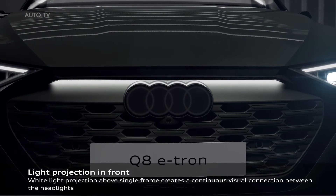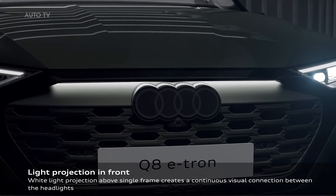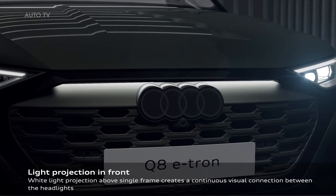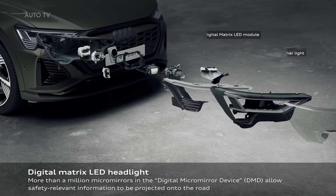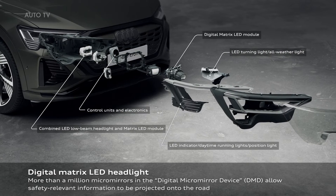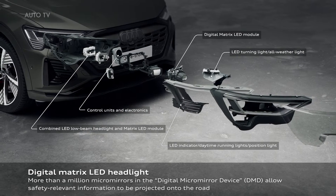Broken down into minute pixels, their light can illuminate the road in high resolution. The design is based on a technology known as Digital Micro Mirror Device, which is also used in many video projectors. At its heart is a small chip containing one million micro mirrors, each with an edge length measuring just a few hundredths of a millimeter.